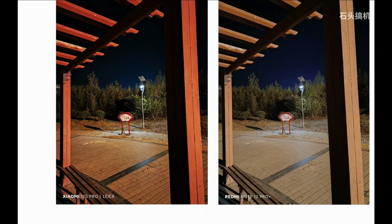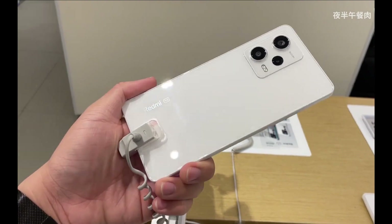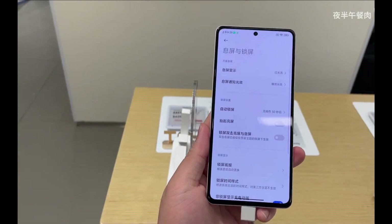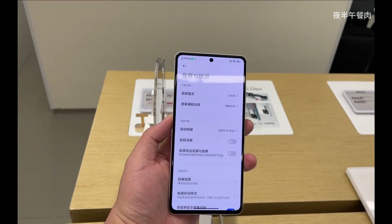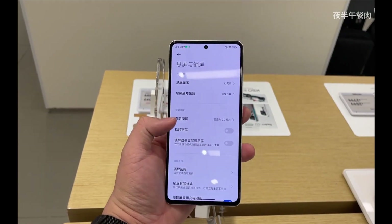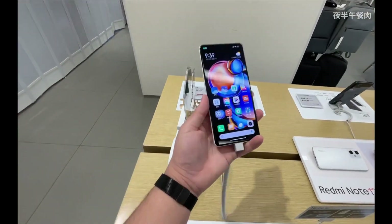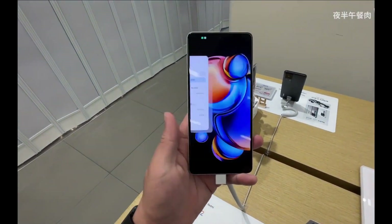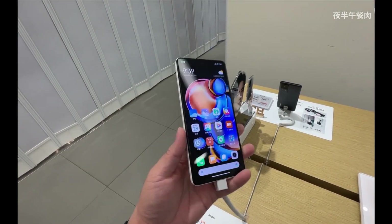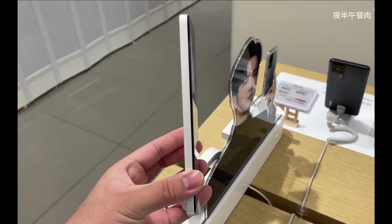It comes with stereo speakers — likely Dolby Atmos. Connectivity includes Wi-Fi 6, dual-band Wi-Fi, Wi-Fi Direct, and Bluetooth 5.2. The USB Type-C port is still USB 2.0 generation, not 3.0 or 3.1 with MHL video output, which is typically reserved for flagship devices.